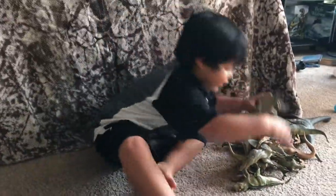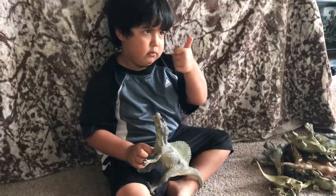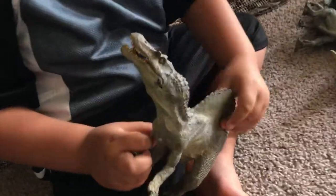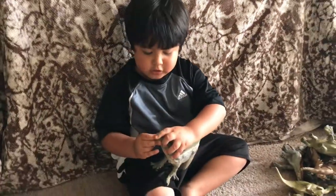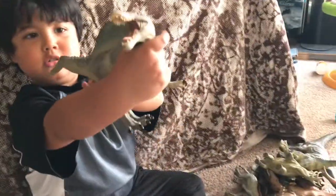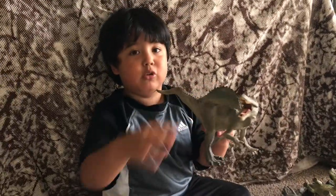Who's next is Spinosaurus. What does he do? What does he eat? He eats meat. He eats meat and he's a meat eater. Look at his teeth. Wow, they look pretty sharp. And I would never touch one in real life.